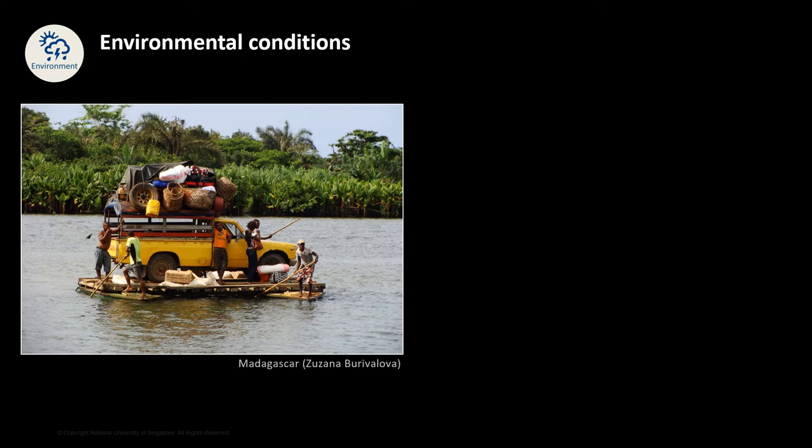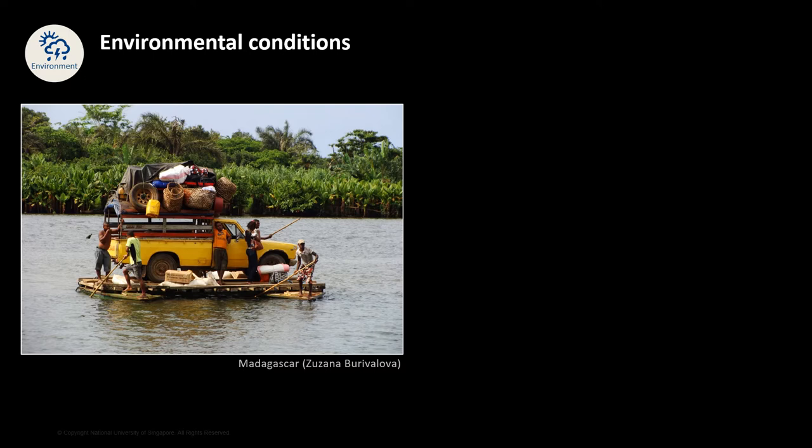Her truck had to go on a makeshift floating platform to cross a river, and her drone was actually hiding among her other equipment on the roof of the truck. During her field work in Madagascar, mapping vegetation in hilly terrain, the drone was completely destroyed at the end of the trip — she donated what was left of it to a local village. It is important to anticipate these environmental challenges and prepare for them as much as possible before getting to the field.